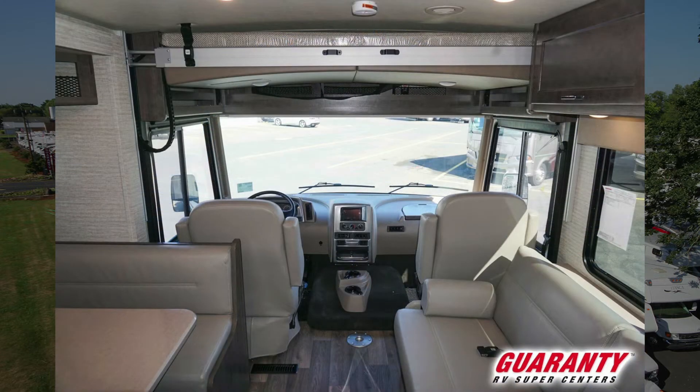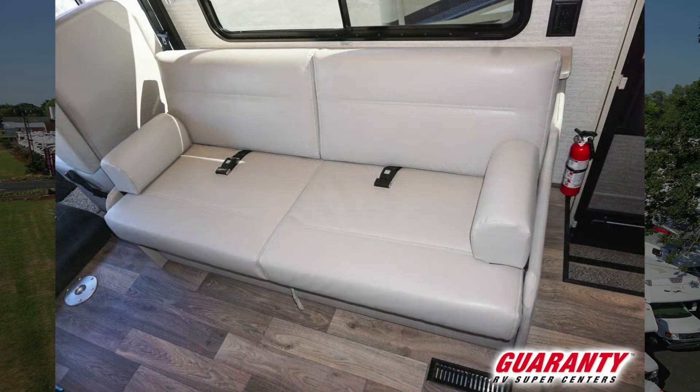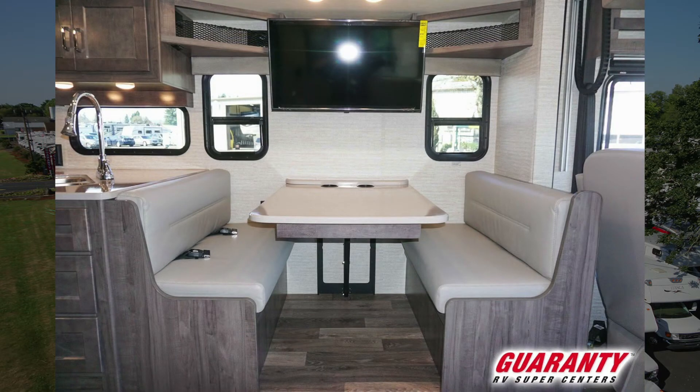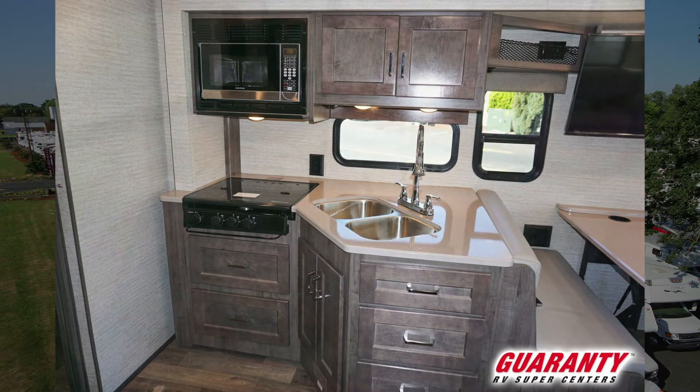On the inside you'll see we have a power drop-down bed, we have a sofa opposite a booth. This booth also has storage underneath the seats as well as can convert into another sleeping area. So that's three beds in the front you potentially have.